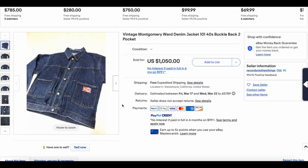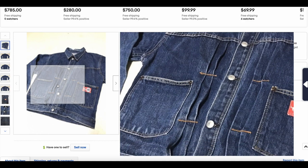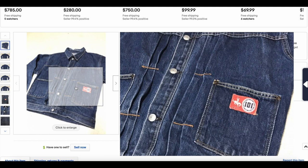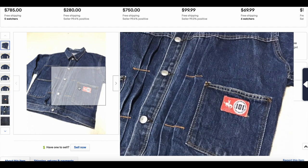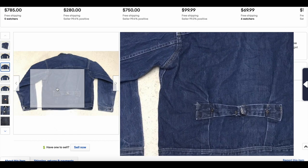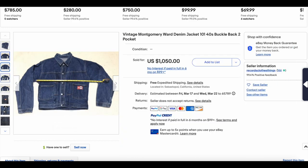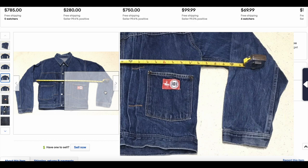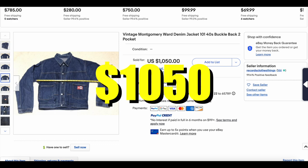Then we have another cool non-Levi's jacket — though you can probably see some of the inspiration they drew from. We have the Montgomery Ward 101 40s buckle-back jacket, similar to the Type 2, which would have come out a bit later. We have the pleats down, the pleated area around the button into two pockets, obviously lower than where Levi's would have put their pockets. Still a really cool jacket, hard to come by. Cool buckle-back, looks like it's in pretty good condition. We're looking at like a size 40-41 in the chest. This one sold for $1,050.